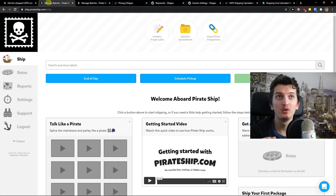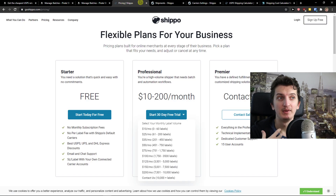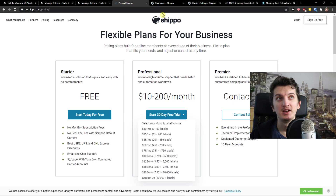But honestly I would go with Pirate Ship if I want to use only USPS, and if I'm just starting out and not handling high shipment volumes. Shippo is amazing too with multi-carrier options and the ability to ship to Europe and Australia, so that's huge.